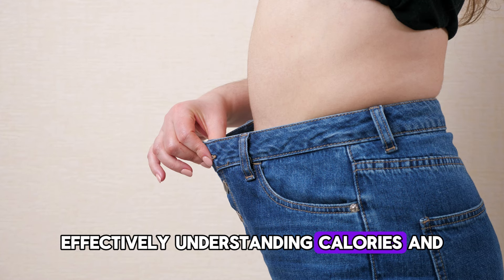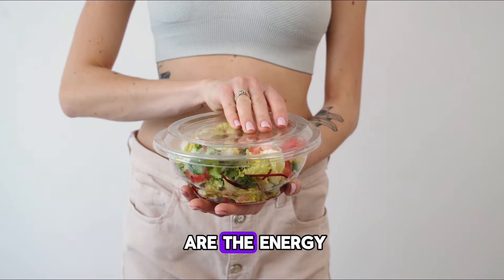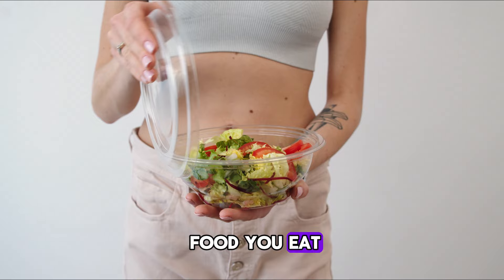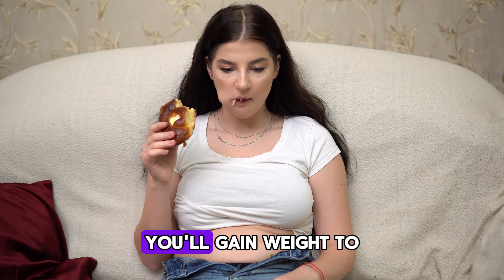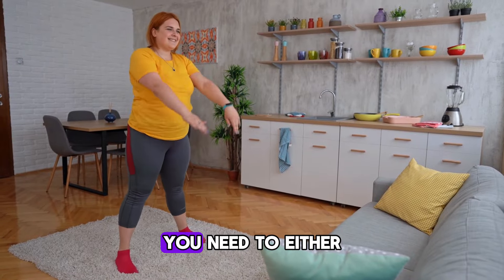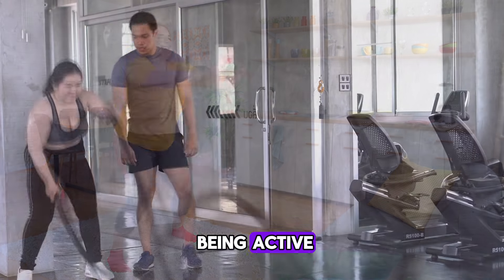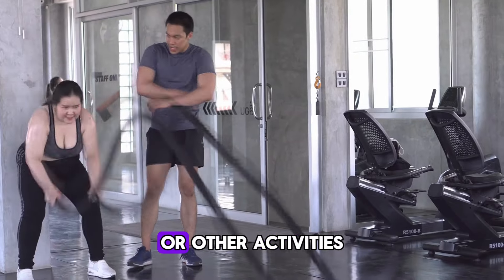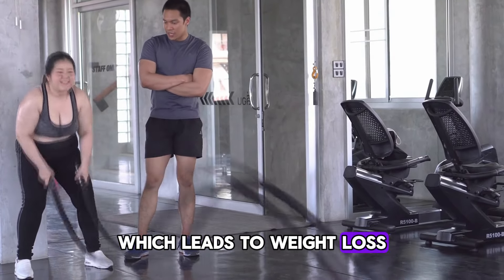Understanding calories and their sources. Calories are the energy that comes from the food you eat. The body stores calories as fat, and if you eat more calories than you burn, you'll gain weight. To lose weight, you need to either eat fewer calories or burn more by being active. Burning calories through exercise or other activities helps decrease the amount of stored fat, which leads to weight loss.